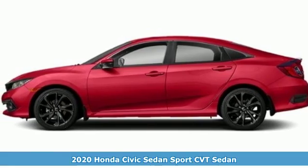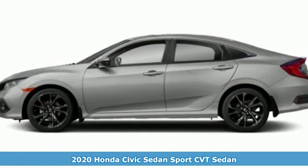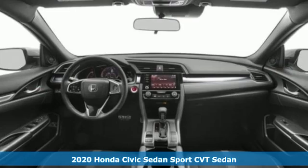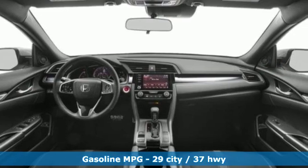It's a new 2020 Honda Civic Sedan. The energetic Civic makes the destination less important than the journey, and it comes with all the amenities you need.